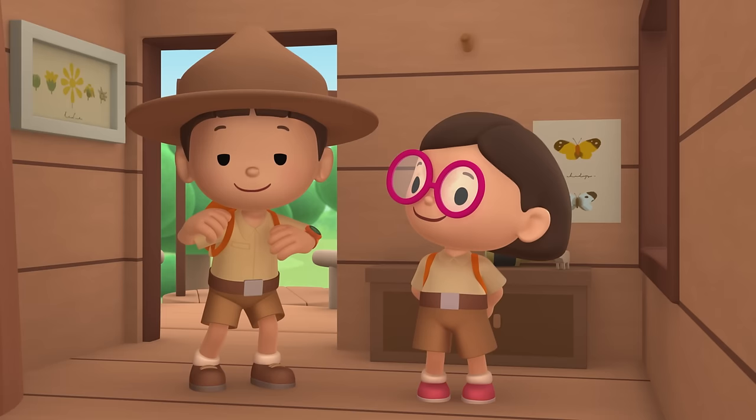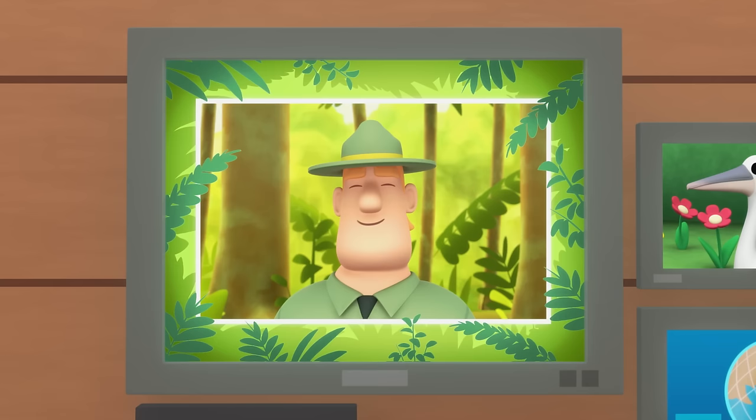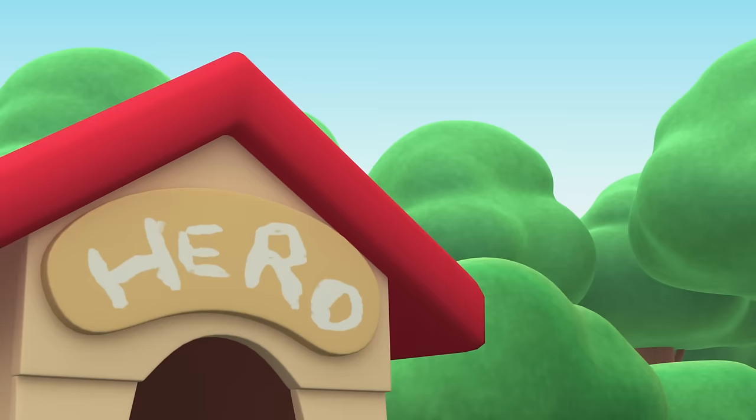We found an Australian pelican in our garden. We learned that pelicans live near water. So we took the young pelican home and reunited it with its parents. Good job, children — you did it! You are amazing wildlife rangers.